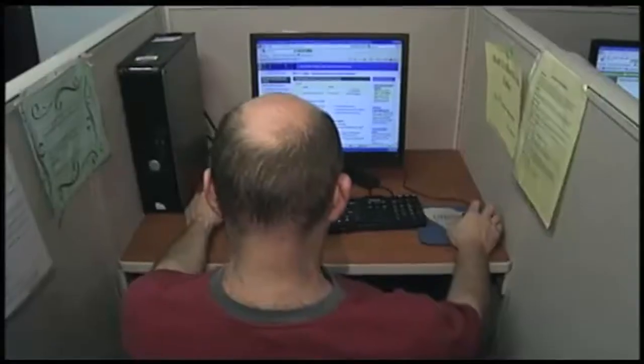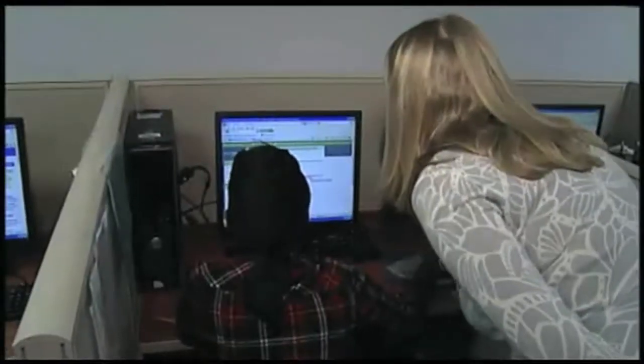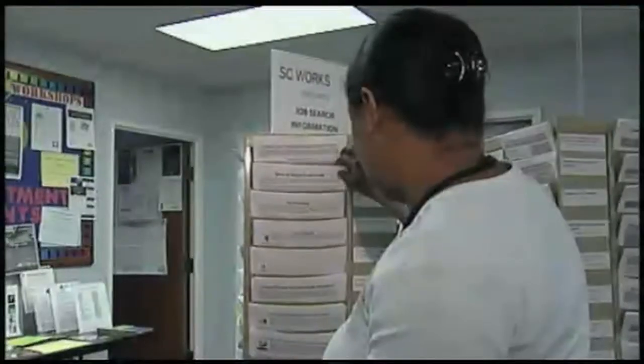SC Works offers multiple workshops on an ongoing, weekly basis — resume workshops, mock interviews, job searching skills — all of these different things that people find themselves not really knowing how to do when conducting a job search.